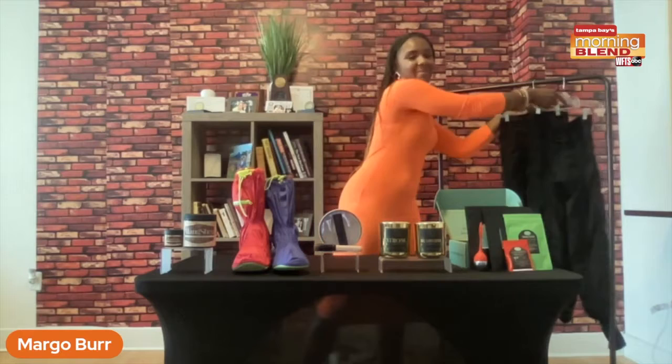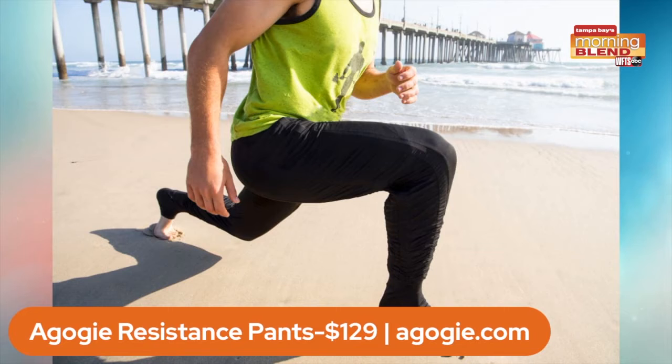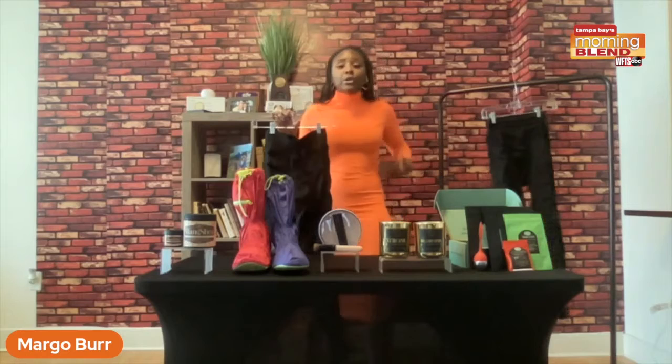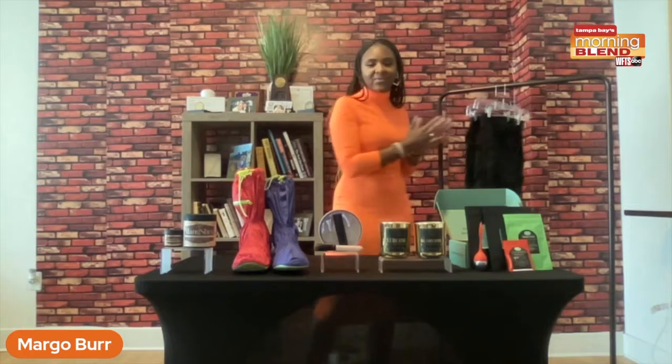Next up, we have resistant pants — we have them right here. These are $129. So if you're an athletic mother who loves fashion, these are the perfect way to go. These pants have resistance bands built into them, so that means you're going to be burning calories while you're wearing them. These pants help your lower core, your lower back, and your leg muscles. On the back of these resistant pants, they have numbers — the higher the number, the higher the resistance. So if you want that functionality and fashion, go ahead and buy these for a special mother who loves to stay fit this Mother's Day.